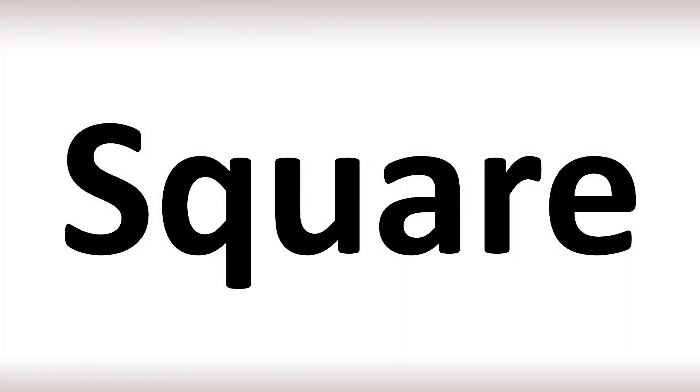In British English, this word is pronounced as 'square.' While in American English, the pronunciation goes as 'square,' or 'square.'